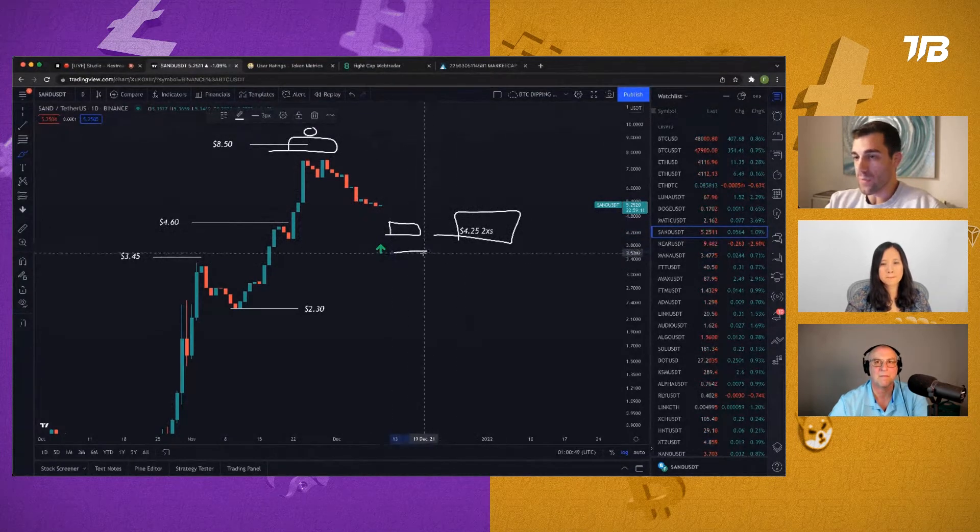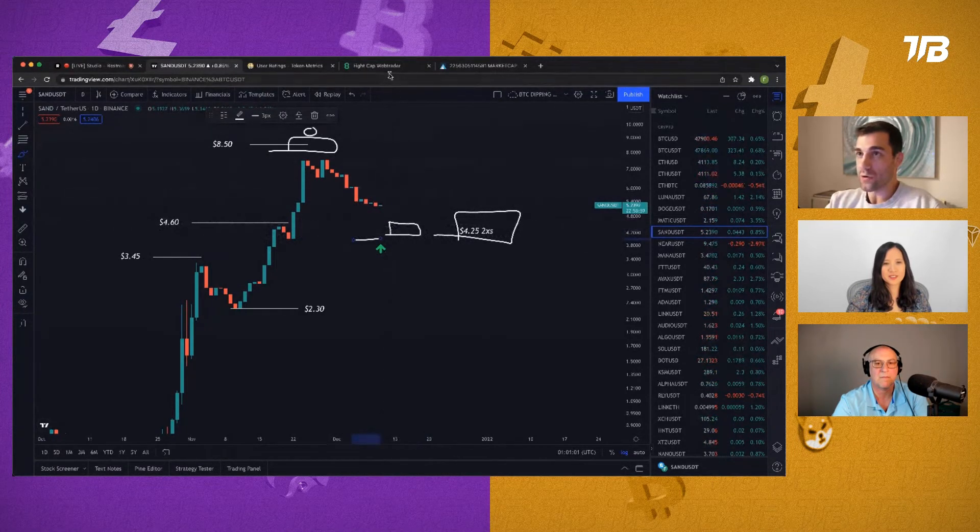I'd keep my stop loss around $3.53 if using lower leverage, but since we're using 20x I'd want to keep the stop loss around the low of this wick, which seems to be at about $4.10. That's where I'd keep my stop, with entry at about $4.31.